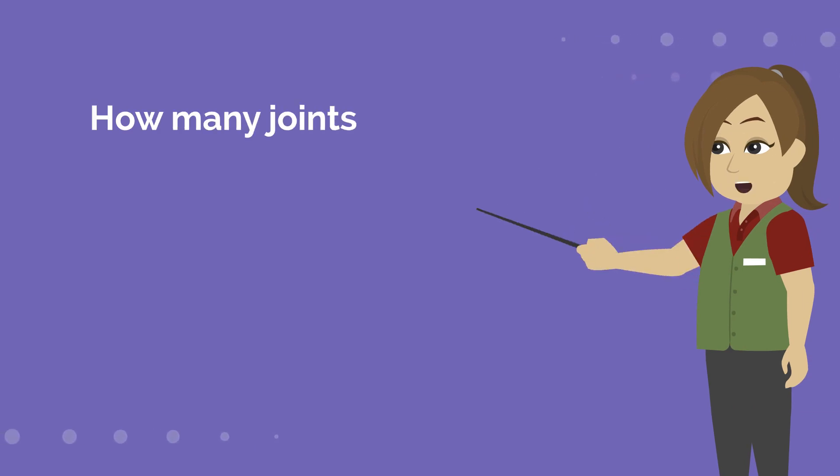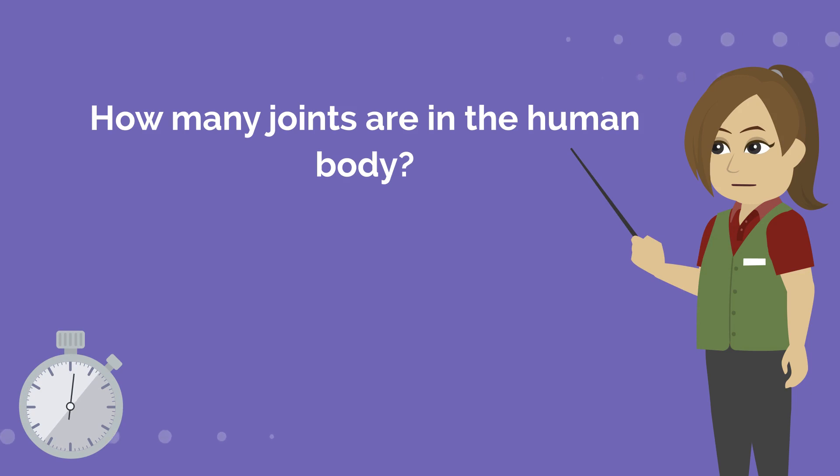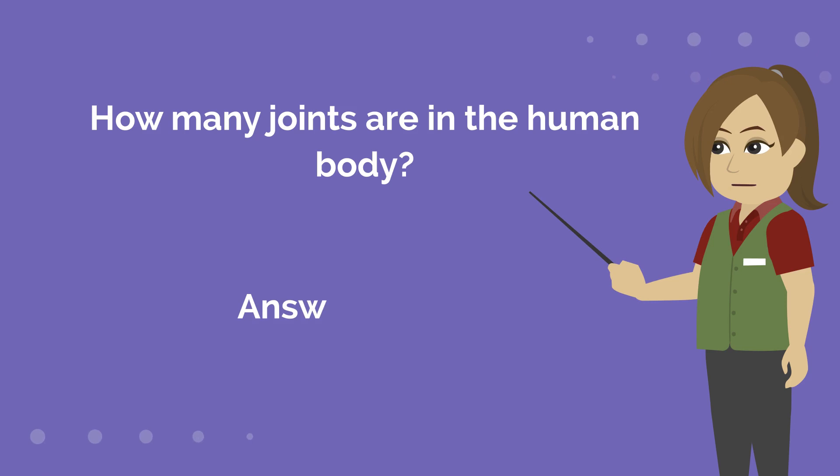First question is: how many joints are in the human body? Answer is 230.